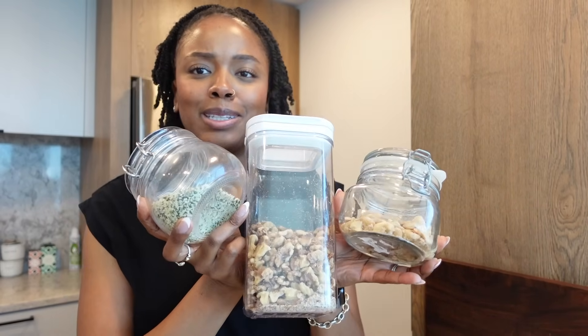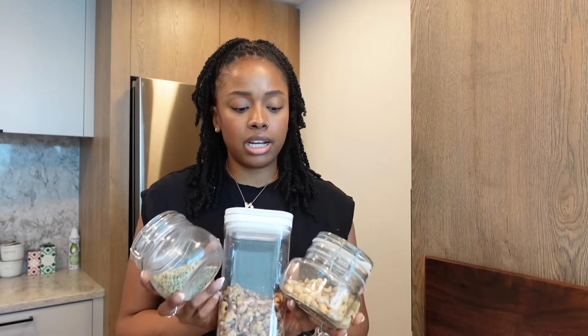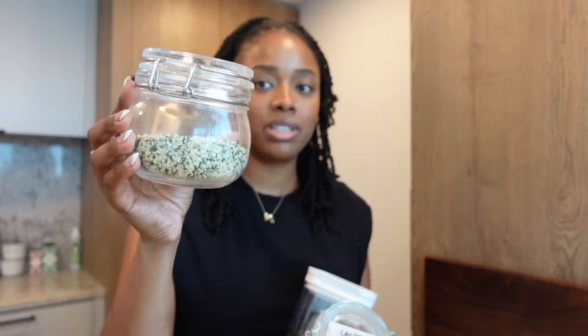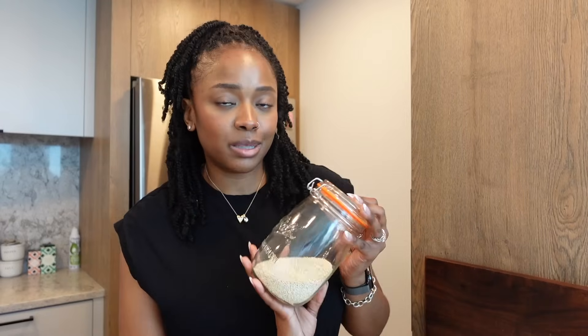I also like to keep nuts on hand — great to add to smoothies or to make a nut milk. These are cashews and walnuts, because I love to make mushroom and walnut meat. I also keep hemp seeds — I love sprinkling these in stews, soups, or on top of a meal. They have about 10 grams of protein in three tablespoons and are filled with omega-3s. Walnuts are also great for omega-3s. When I have the energy I really enjoy making cashew milk. Last but not least, quinoa — delicious, high in fiber, and has a decent amount of protein as well.